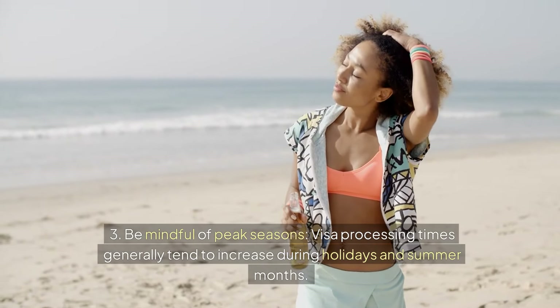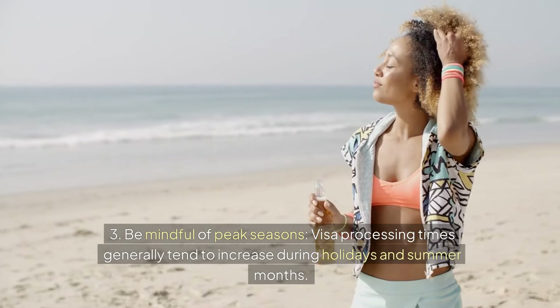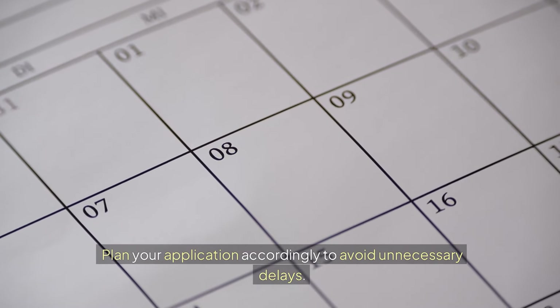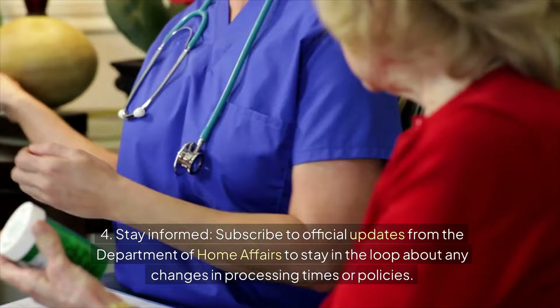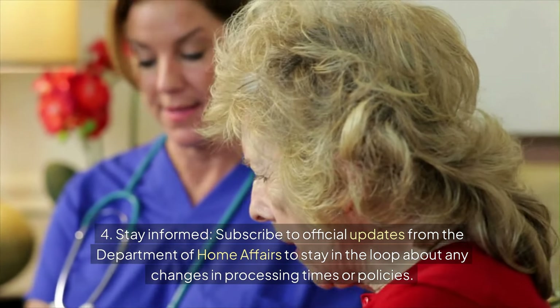Third, be mindful of peak seasons. Visa processing times generally tend to increase during holidays and summer months — plan your application accordingly to avoid unnecessary delays. Fourth, stay informed. Subscribe to official updates from the Department of Home Affairs to stay in the loop about any changes in processing times or policies.